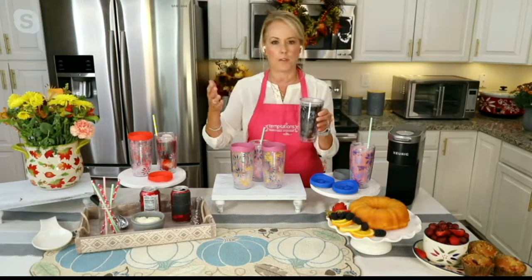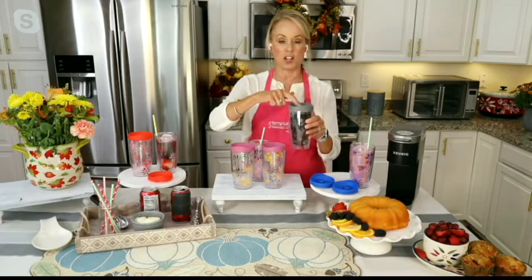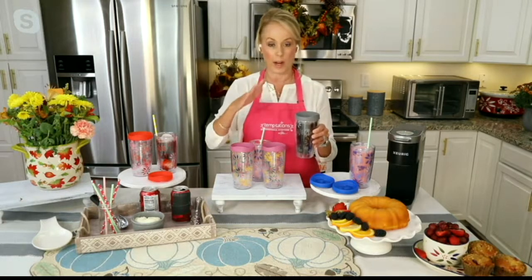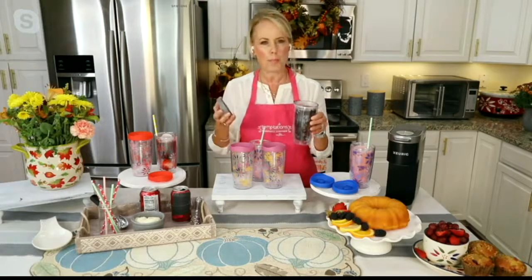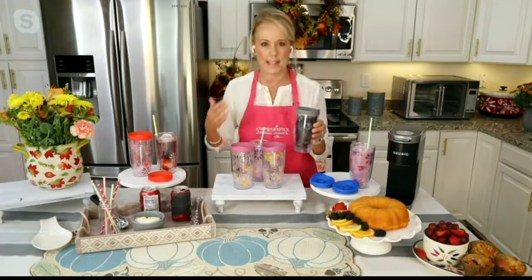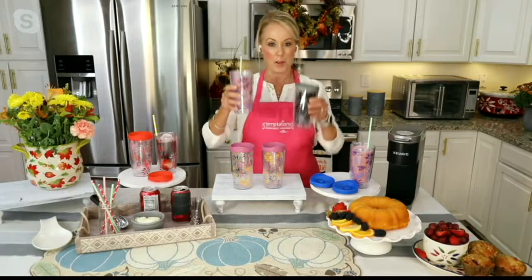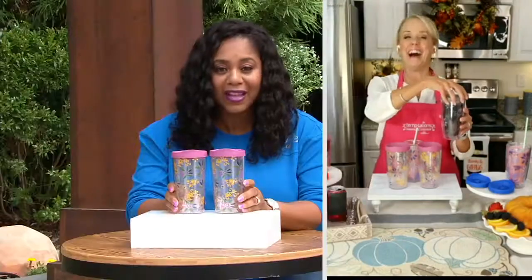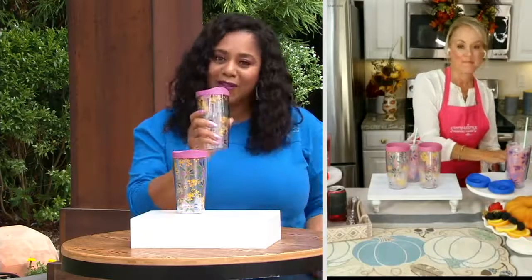I just brewed my Keurig right here — see how easily it fits underneath. I pull it out, add cream, sugar, whatever I want, then add the screw-on lid which has an open-close feature to control how much you're drinking. Ever had a really hot drink come out too fast? No worries — you can control the speed. A double-wall tumbler that's dishwasher safe: the acrylic allows that, which you don't usually hear with double-wall tumblers.